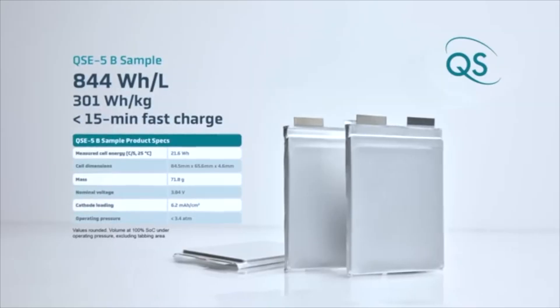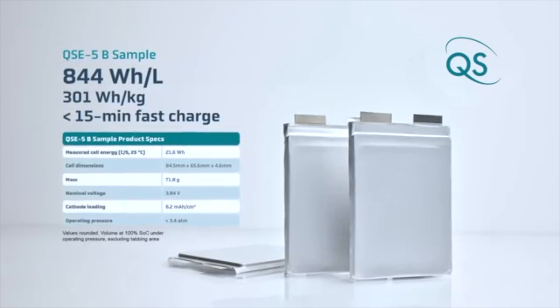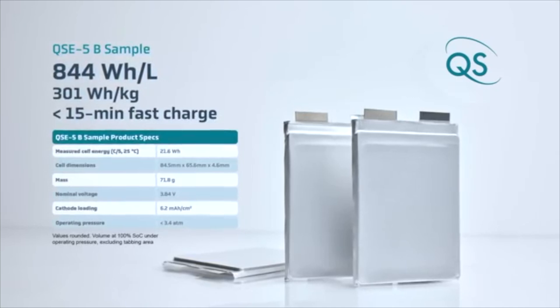The QSE5 is QuantumScape's first planned commercial product. It's a 5 amp-hour cell designed to meet the requirements mainly for automotive applications. It is designed to offer a great combination of energy density, fast charging, and high power with an improved safety profile — a step change compared to conventional lithium-ion batteries. QuantumScape is working with partners in the automotive industry to bring this technology into real-world applications as soon as possible.